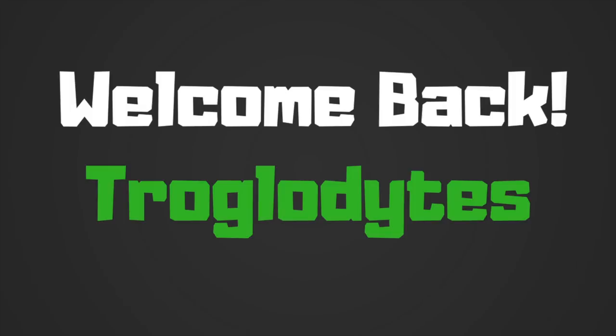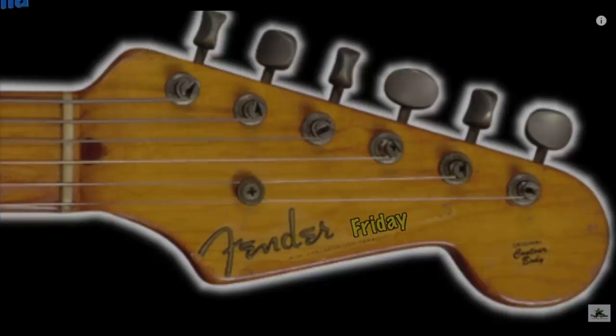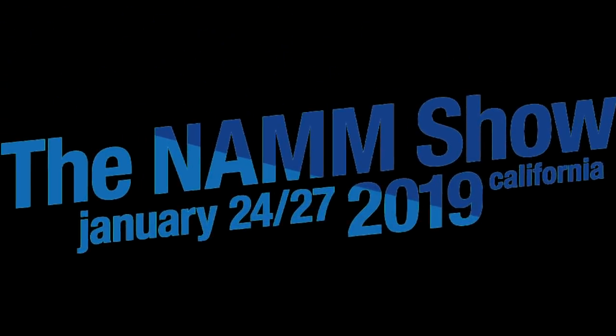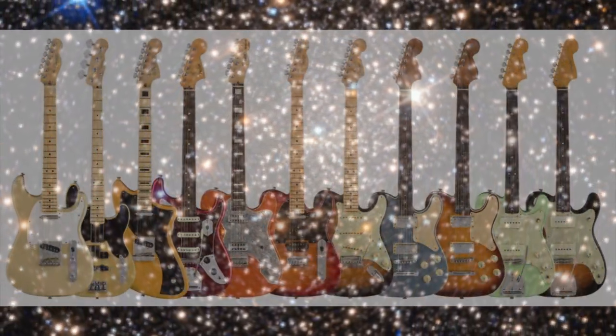Welcome back to 'Would You Rock or Not' Fender Friday edition. Big news from the 2019 NAMM show — Fender is releasing another series just like the Parallel Universe guitars from last year.